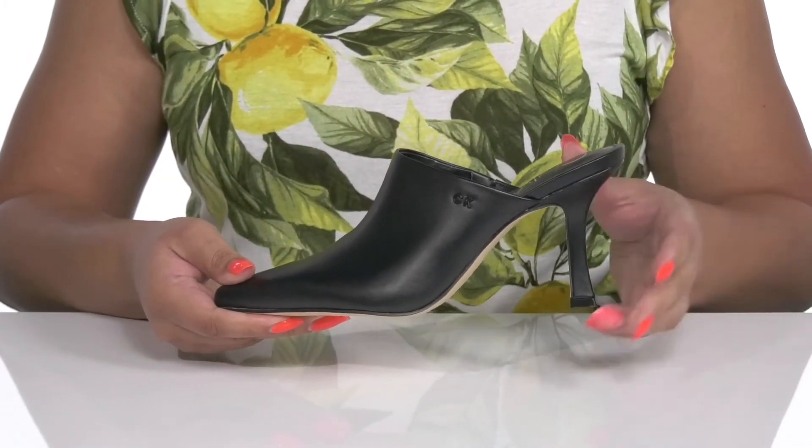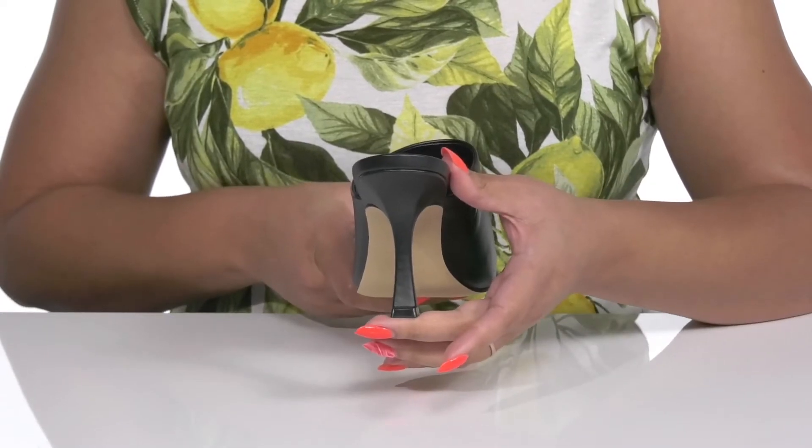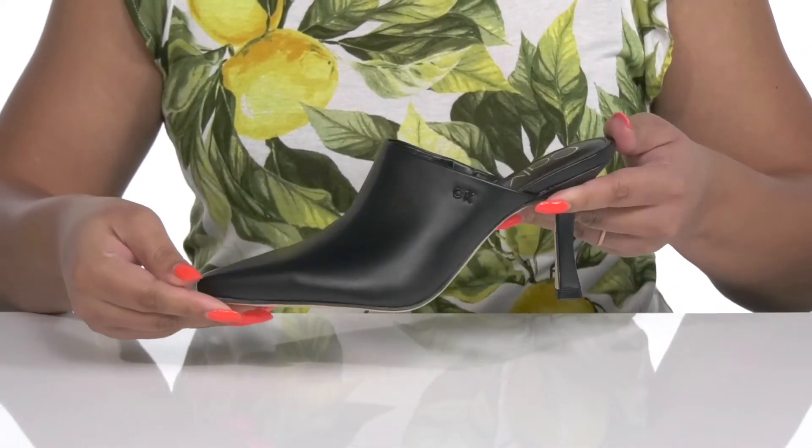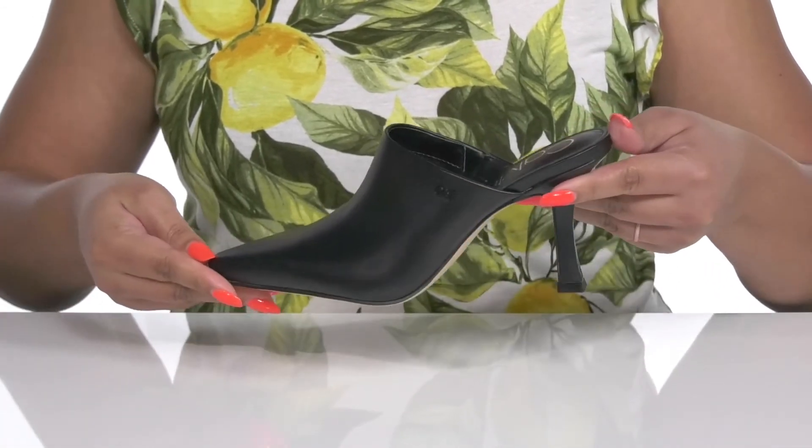You'll get a little over a 3-inch boost in height from the flared heel at the back, and it's all on top of a textured man-made outsole. Show these off with a nice pantsuit.